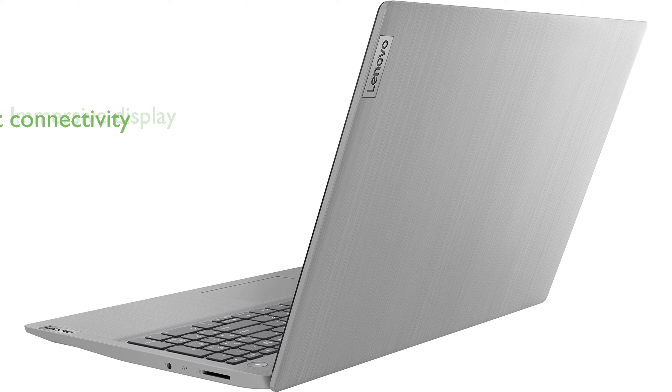Connectivity is a breeze with Wi-Fi 6, Bluetooth 5.1, and a variety of ports including HDMI and USB Type-A.